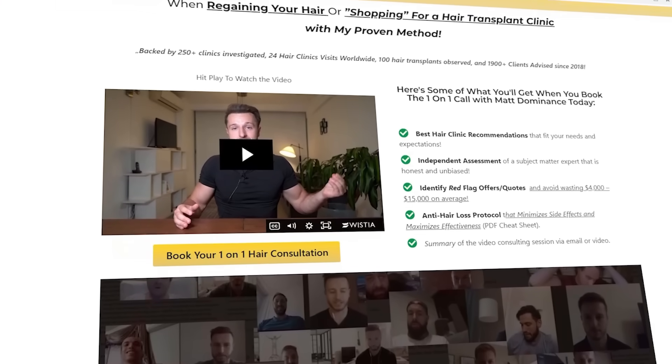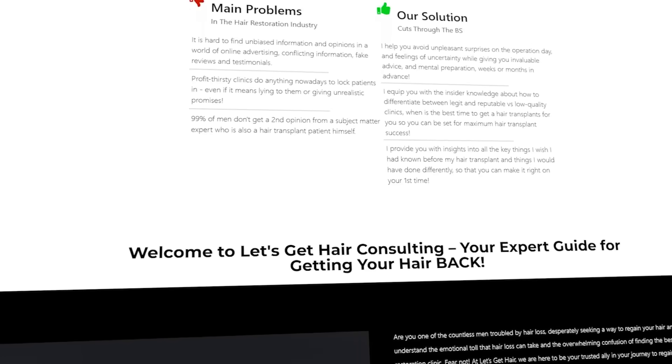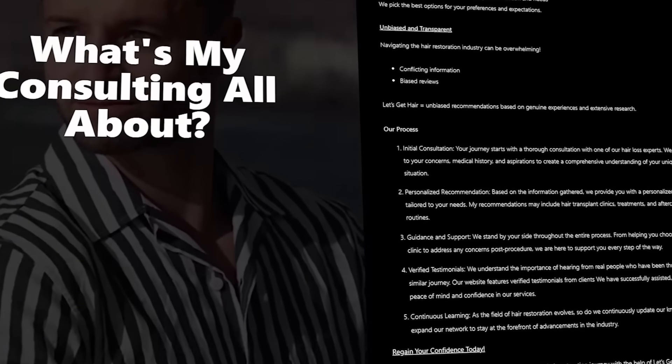So these were some presentations from FUE Europe 2025 that will matter most, in my opinion, to patients like yourself and like myself. It's really inspiring to see how many hair transplant doctors are pushing this field forward. But as always, patients need to separate real advancement and science from marketing. If you want expert guidance when choosing a hair doctor that applies these innovations ethically and effectively — while specializing in your hair type and fitting your budget — you can book a one-on-one consultation with me via the link below or at letsgethair.com/consultation.